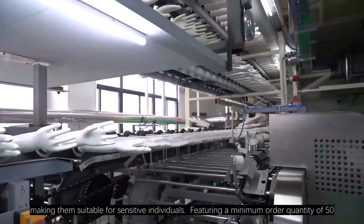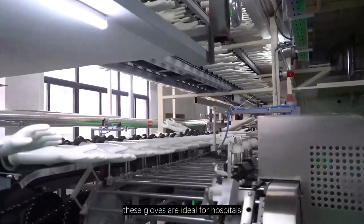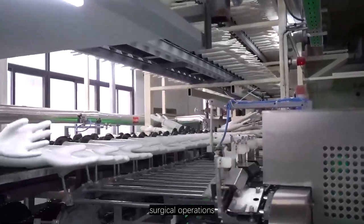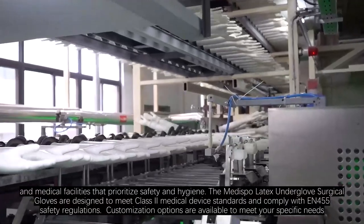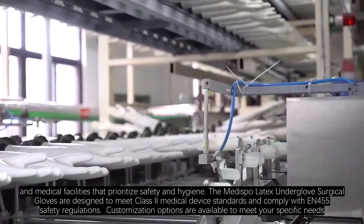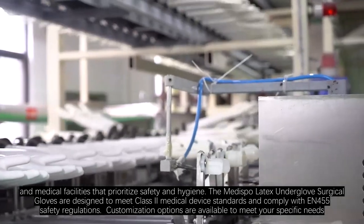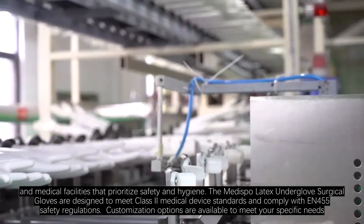Featuring a minimum order quantity of 50,000 pairs, these gloves are ideal for hospitals, surgical operations, and medical facilities that prioritize safety and hygiene. The Medispo Latex Underglove Surgical Gloves are designed to meet Class 2 medical device standards and comply with EN455 safety regulations.